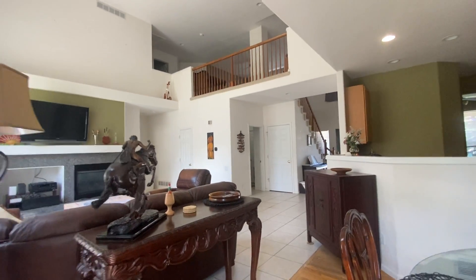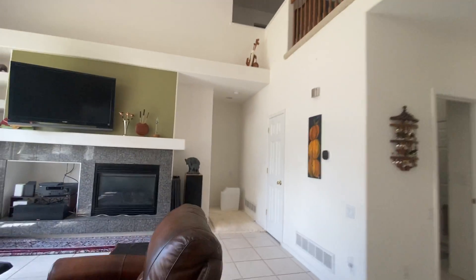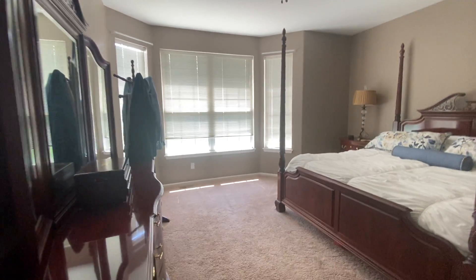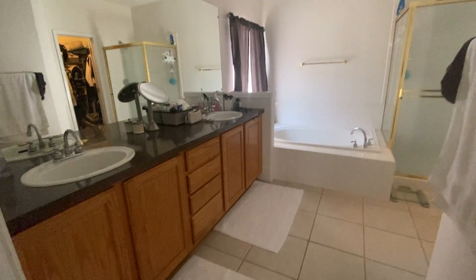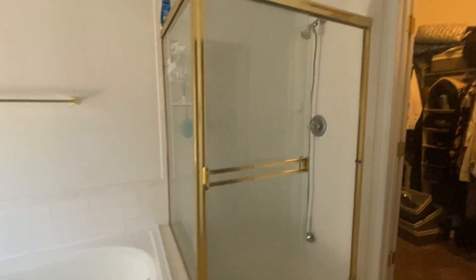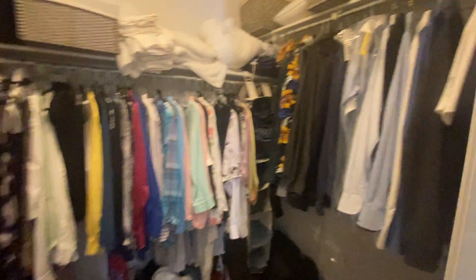Back into the house. We've got a master bedroom and ensuite bathroom on the main level here. Ceiling fans throughout, and then a five-piece bathroom with the dual vanity, tub, shower, and then the walk-in closet.